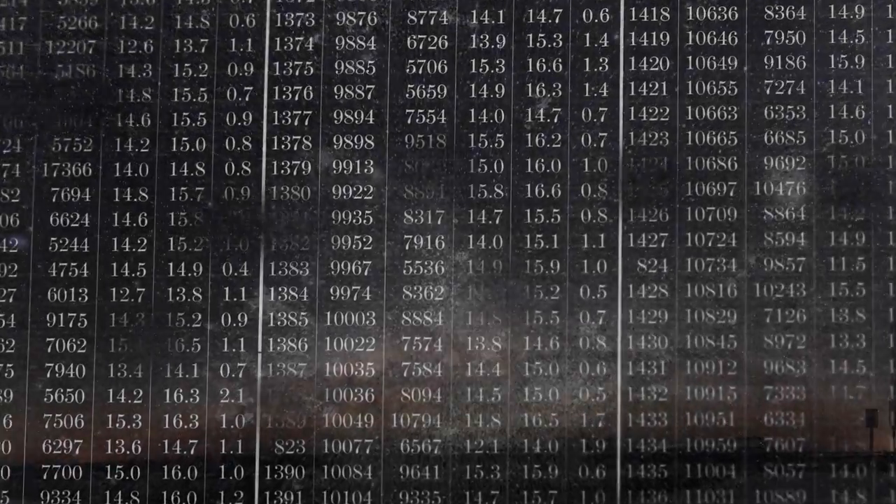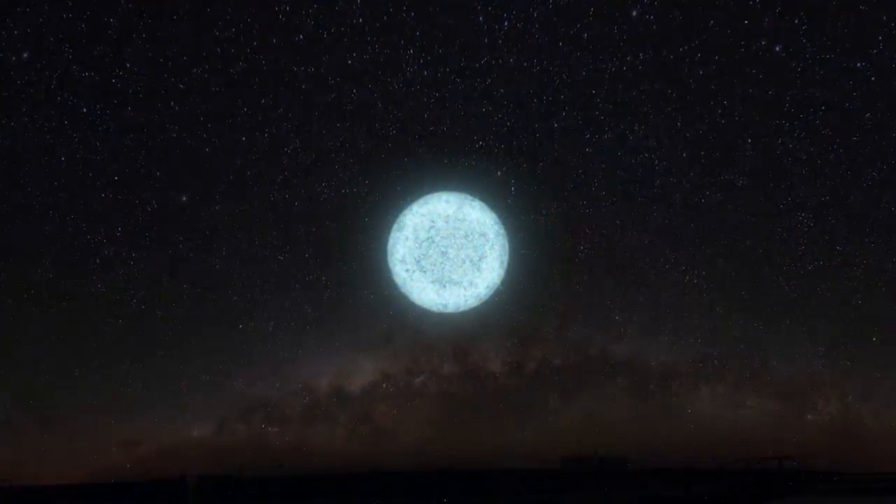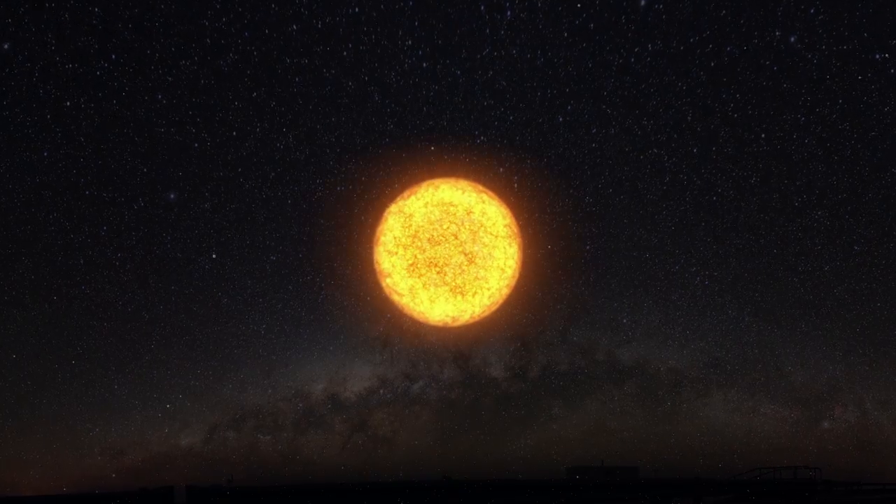How do these stars change over time? We think that they probably do change over a hundred years, but we don't really know what they do. Nobody's ever looked before.